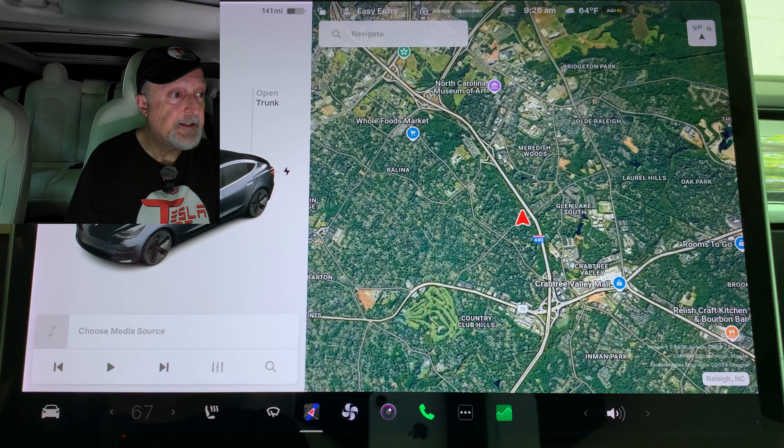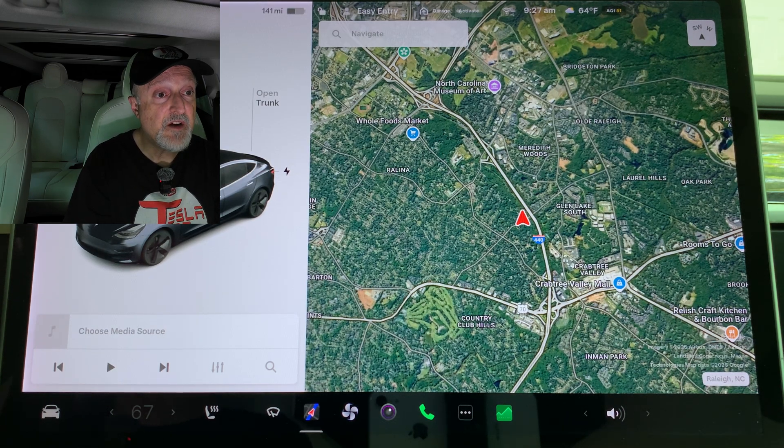Navigation improvements: if you're using Tesla's navigation system with voice guidance, the spoken directions will now stop immediately when you end the trip, instead of finishing the phrase that's being spoken.